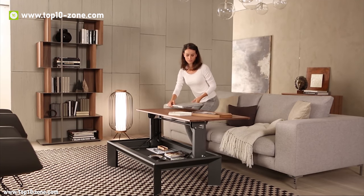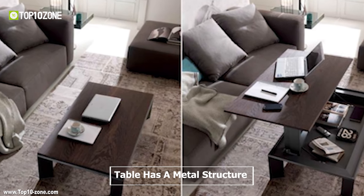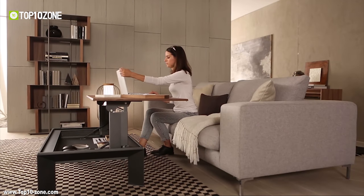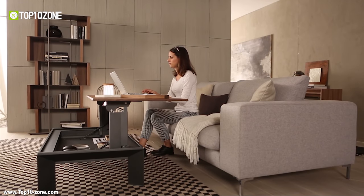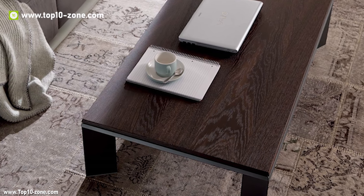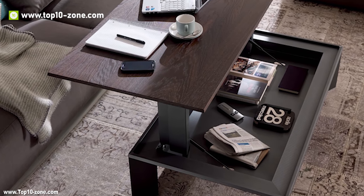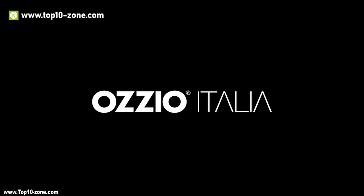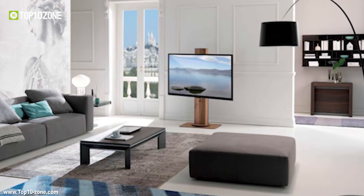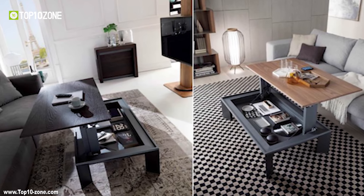Metrino has a very simple design and is a multifunctional table. The transformable coffee table has a metal structure and is available in a variety of wood finishes. Transforming this coffee table into a dining table or desk surface is easy and effortless with a self-braking gas lifting device. Made by Italian furniture maker Ozio, a renowned furniture maker throughout the world, Metrino is a really clever design when it comes to tables.